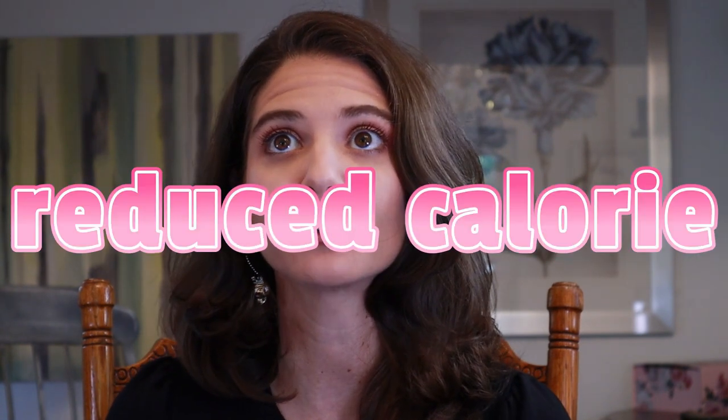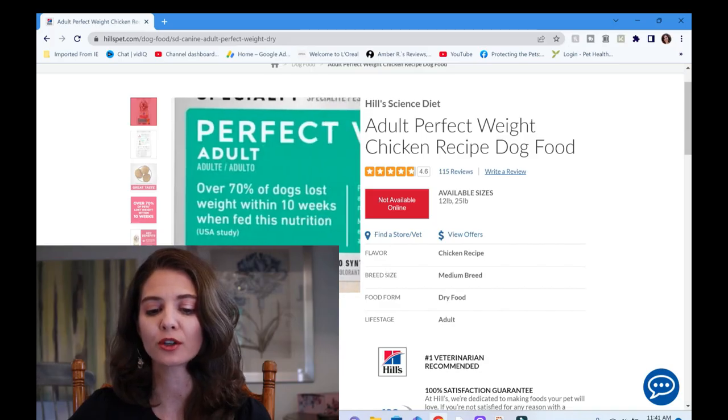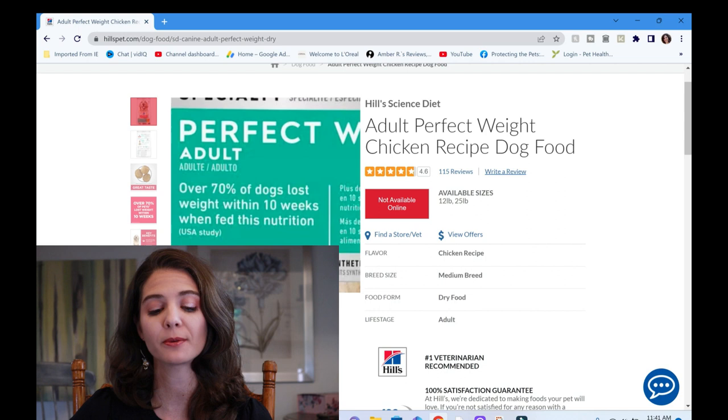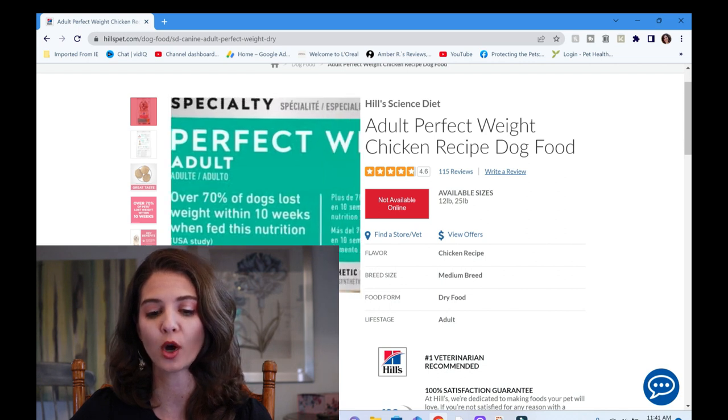Words like 'perfect weight,' 'light,' 'reduced calorie' — all those things obviously allude to the fact that this is a diet for weight management, so we're gonna be looking particularly for things that are gonna aid our pet in that as we go through the label. The specialty claim states that over 70% of dogs lost weight within 10 weeks when fed this nutrition, and there was a study done on that — it says USA study.